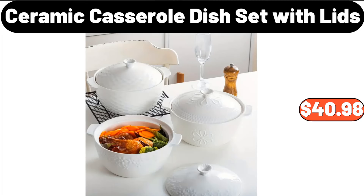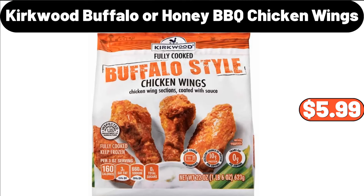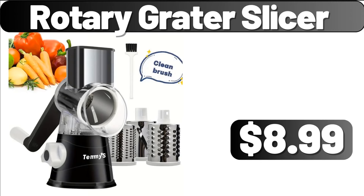Ceramic Casserole Dish Set with Lids, $40.98. Waterproof and Mildew Proof Mat, $1.99. Kirkwood Buffalo or Honey Barbecue Chicken Wings, $5.99. Rotary Grater Slicer, $8.99.